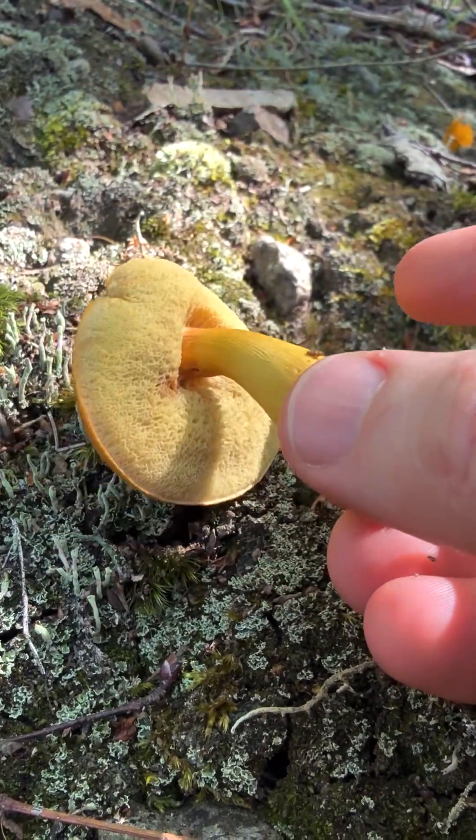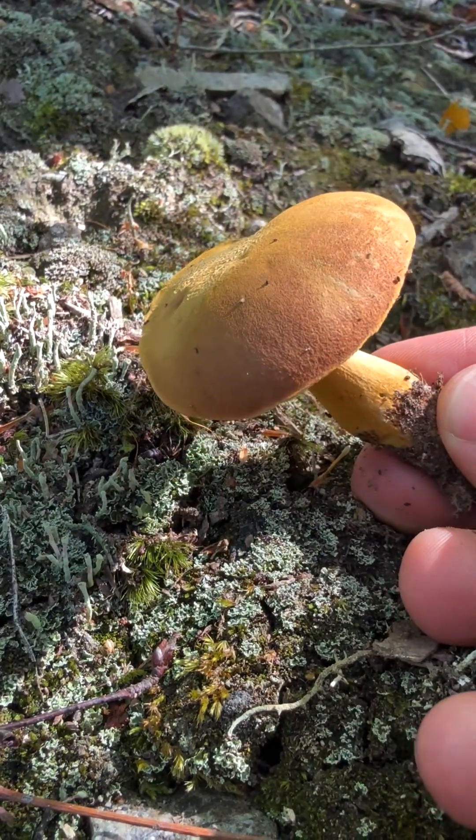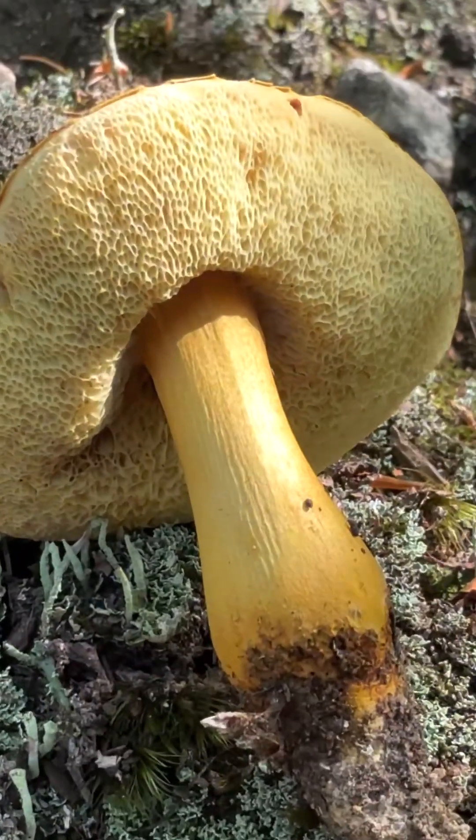That's an interesting-looking bolete — I'm not sure what that is. Pretty cool, beautiful kind of reddish cap. Could be Xanthoconium. I'll have to check my books.